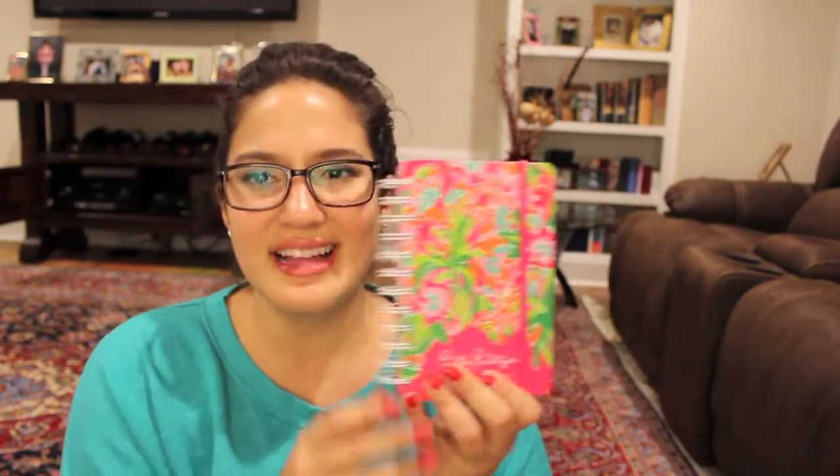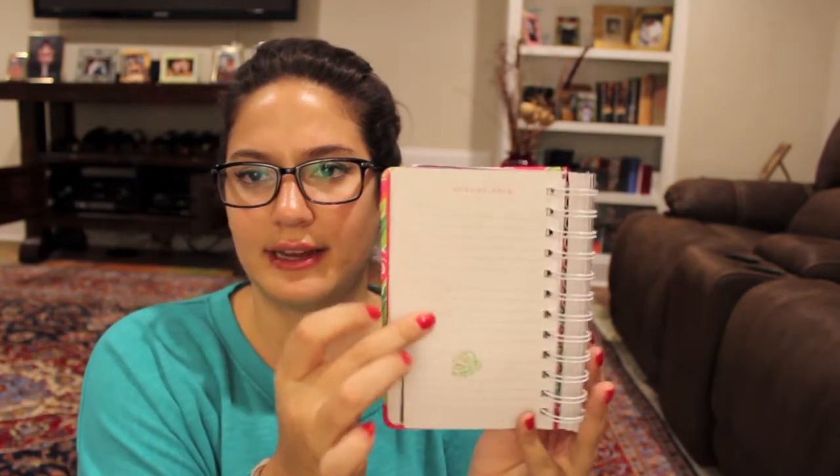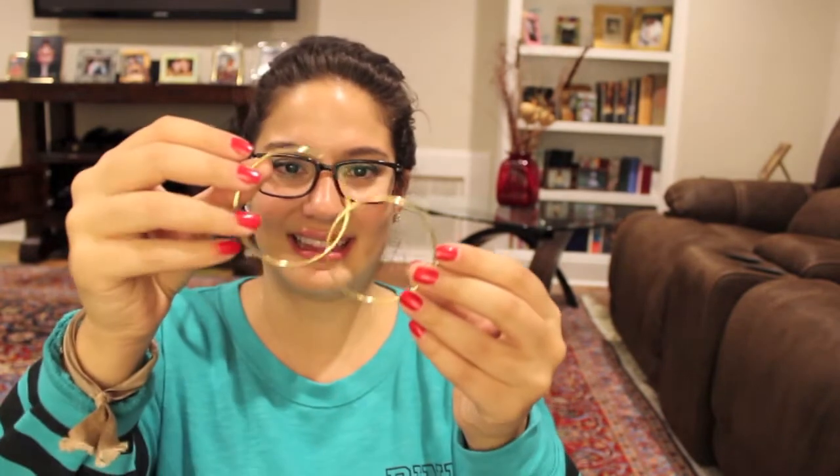To get myself more organized and prepared for writing down appointments and stuff, I got this Lily Pulitzer Agenda. I asked my mother for this, she got it for me — it was $17.99 and it's a 17-month agenda. It's not too big, not too small and it's got plenty of room inside to write appointments. My grandma gave me these gold hoops — they're real gold, just pretty simple gold hoops.